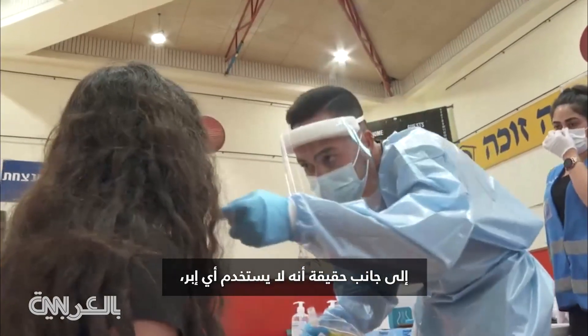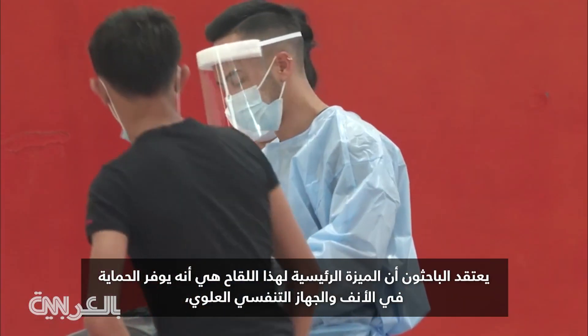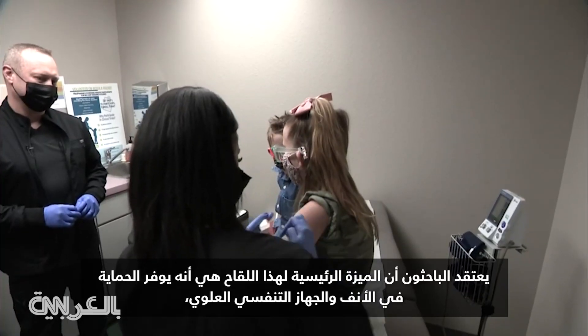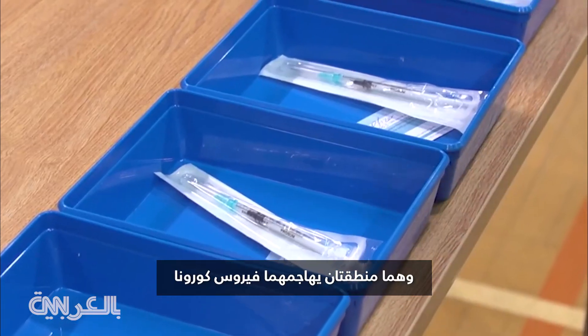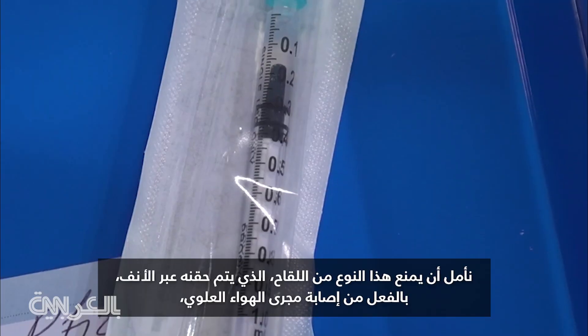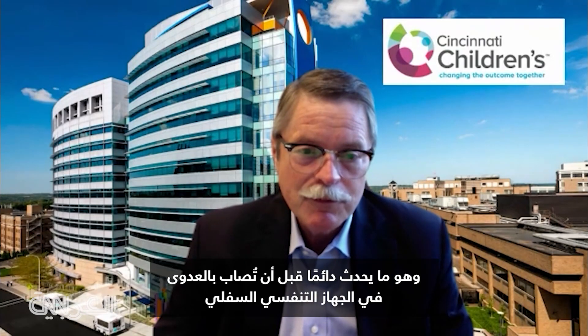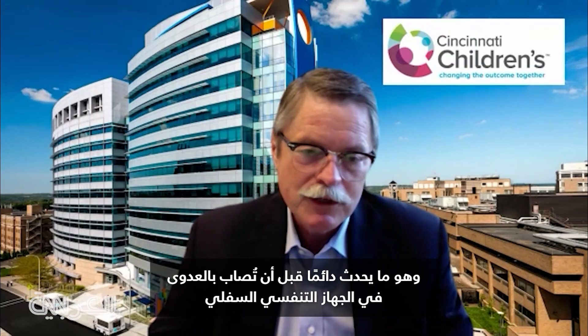Beside the fact that it uses no needles, researchers believe the key advantage is it builds protection in the nasal and upper respiratory system, right where COVID viruses attack. So we are hopeful that this type of vaccine, an intranasal vaccine, might actually prevent the upper airway from getting infected, which is always what happens before you get the lower respiratory tract.